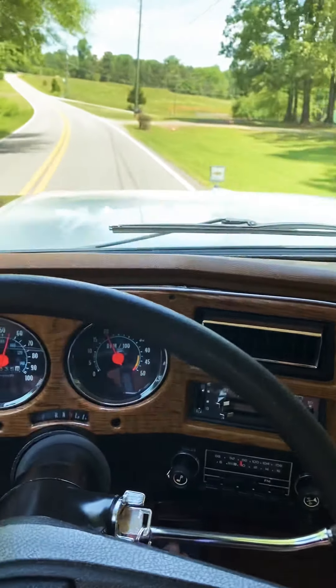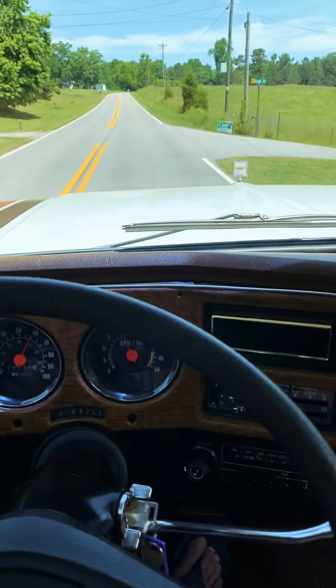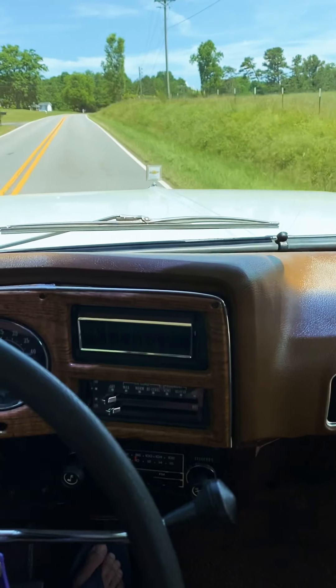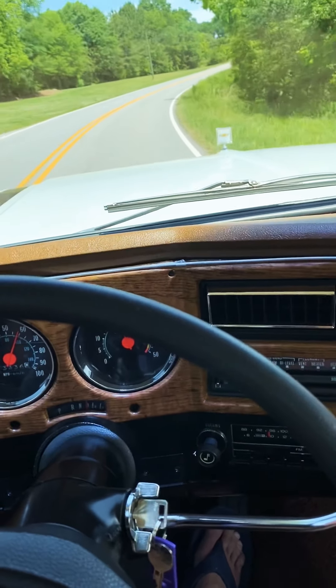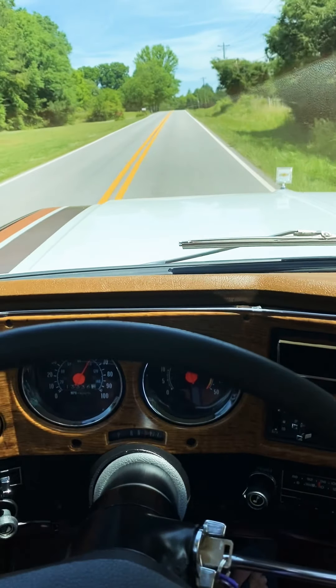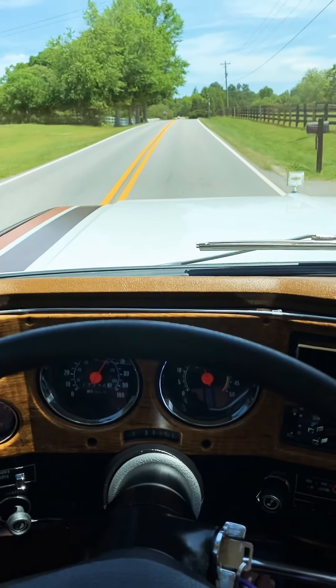And surprisingly quiet for a box that was made in the '70s. The new wheels and tires really help this thing hold curves better — makes it feel more stable.